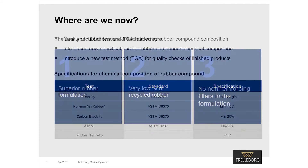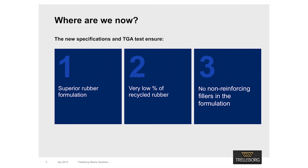In 2013, we introduced new specifications for chemical composition of rubber compounds. We also introduced thermo-gravimetric analysis, or TGA testing, as a way to check formulation quality. The new specifications and test methods have been well-received by consultants and high-quality manufacturers alike. The TGA test enables specifiers to ensure that a superior rubber formulation has been selected, one that contains little or no recycled rubber. It also allows specifiers to guarantee that only reinforcing fillers such as carbon black have been used in the formulation.